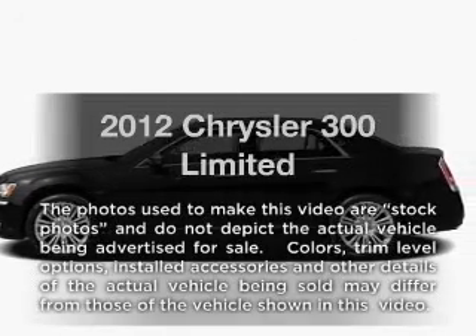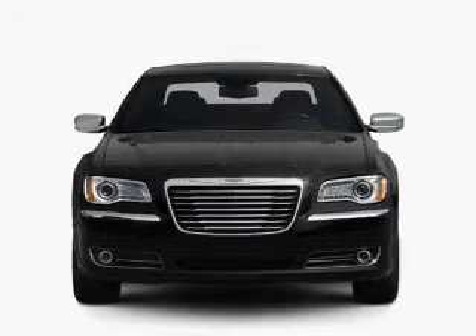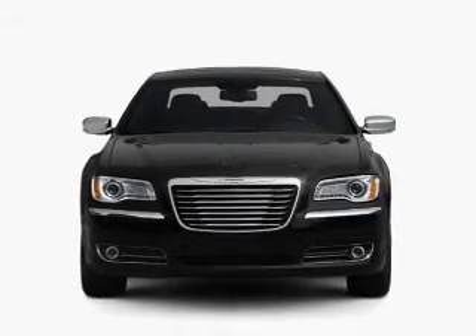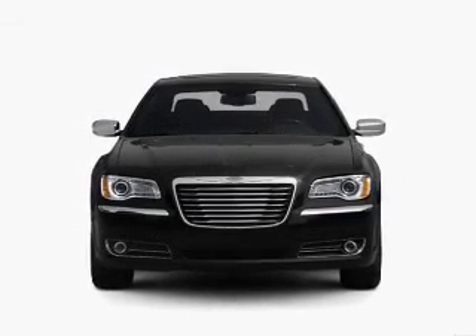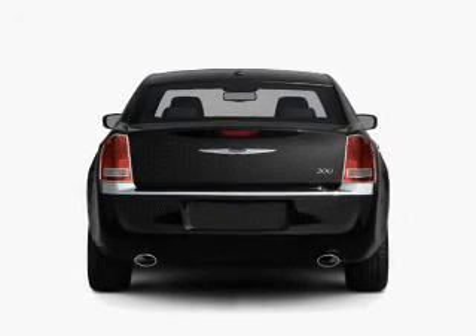Imagine yourself in this 2012 Chrysler 300. This is the set of wheels you've been looking for, with a solid six cylinder engine. The powertrain includes rear wheel drive driven by an automatic transmission. Premium wheels give a more luxurious look.